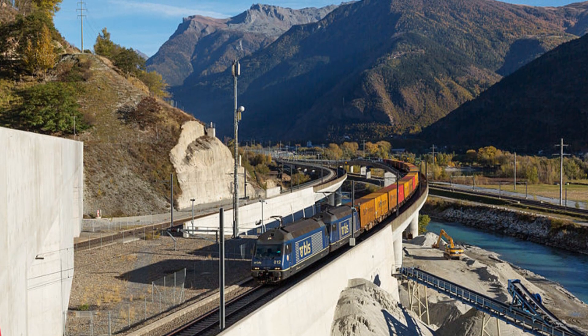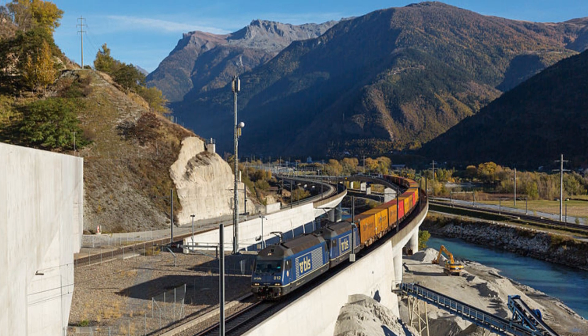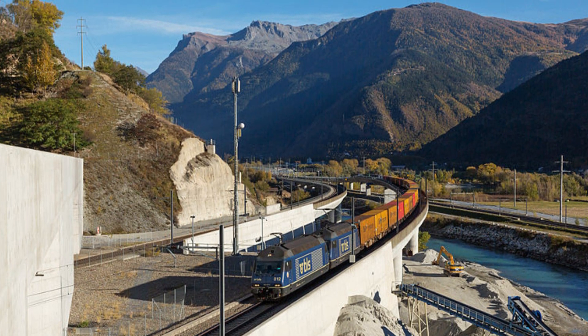The tunnel was a major engineering feat, and its construction required the use of several innovative techniques. It passes through some of the most rugged and remote areas of the Swiss Alps, and its construction posed many challenges, including the need to blast through solid rock and to deal with difficult geological conditions.